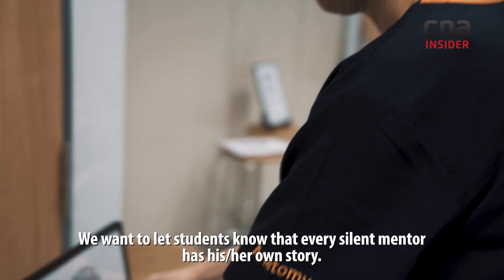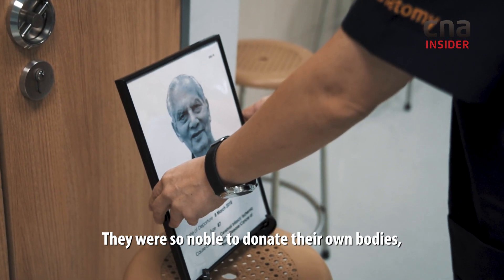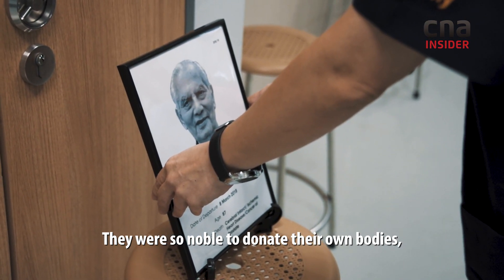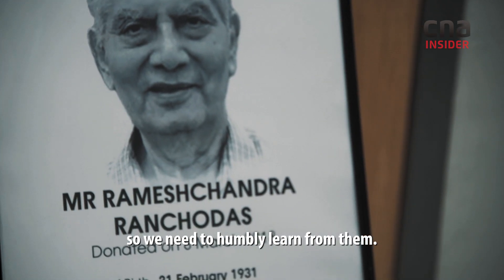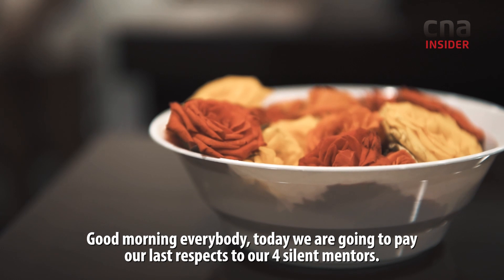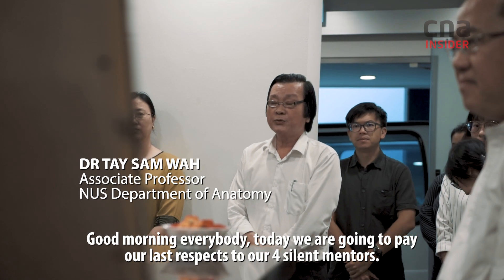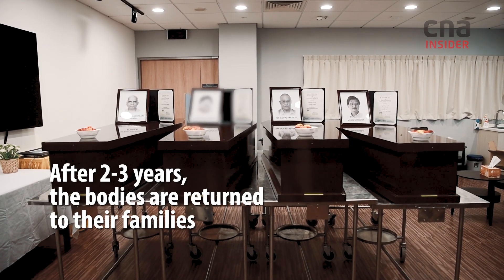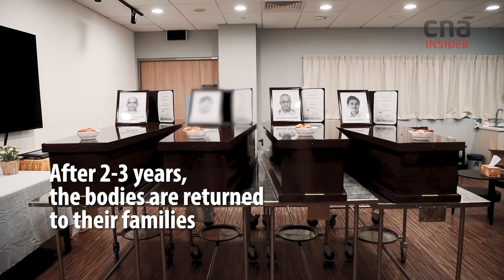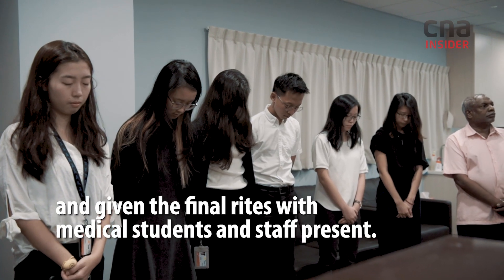We want to show students that each silent mentor will share their story. They can be so significant that they inform the whole body of learning. We need to be fair and honest to them. Good morning, everybody. Today we will pay our last respects to our four scientists who have donated their bodies for the elective program at the Yong Loo Lin School of Medicine. We are very proud of that. Thank you.